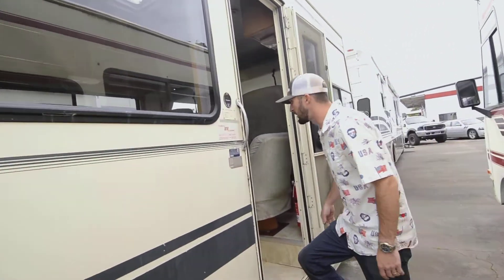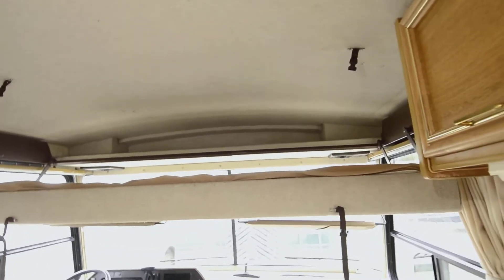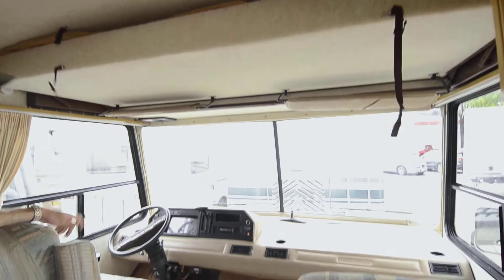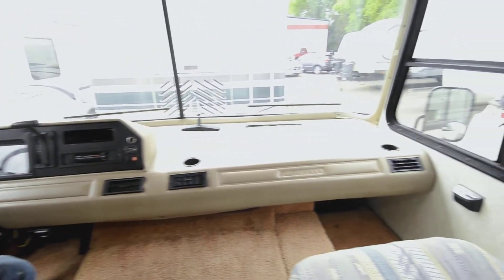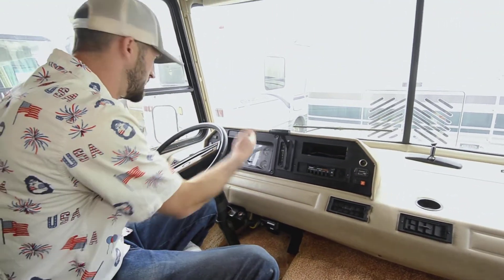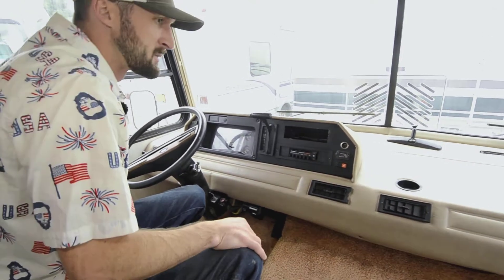Let me show you the inside of this non-slide 26-footer. It's incredibly clean for the age — again, it's a 1990 — with a great little floor plan. Come on in. Up front you have the bunk there; you're not going to be driving with that down, but it just tucks away like so when you're not using it and you get a nice big viewing space — 180 degrees at least. Very simple cluster up here; you have an auxiliary start to tie your house and chassis batteries together, transmission right here, and the parking brake is over on the side.